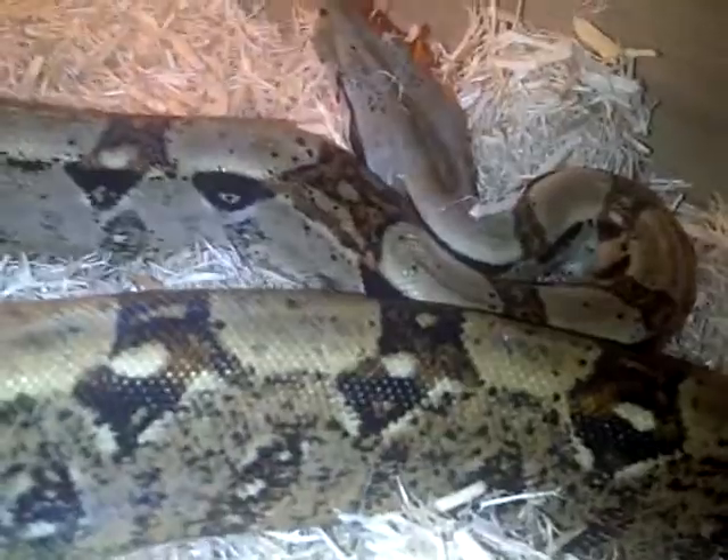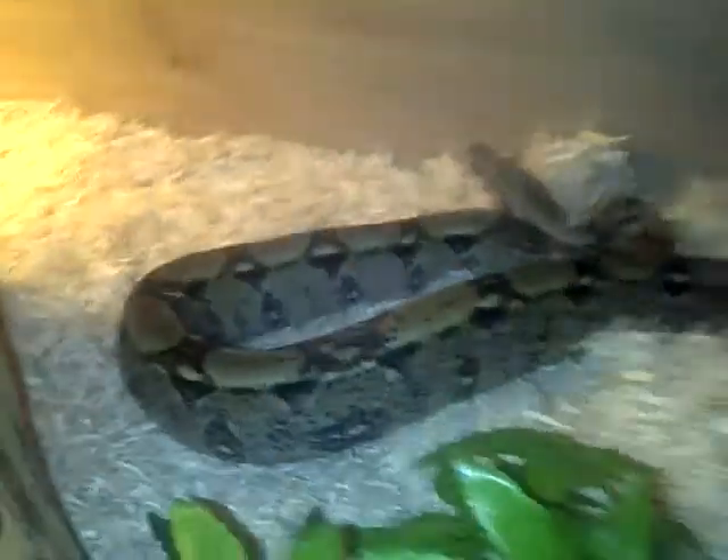He's a nice snake with nice colours on him. This is his house, a big three foot viv.